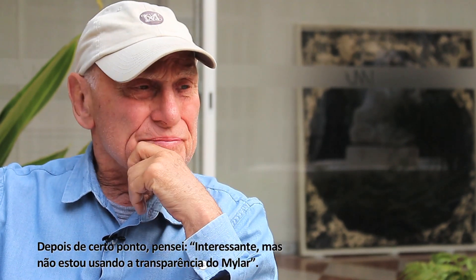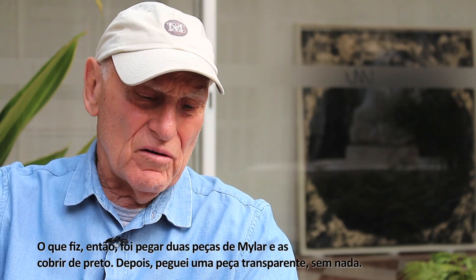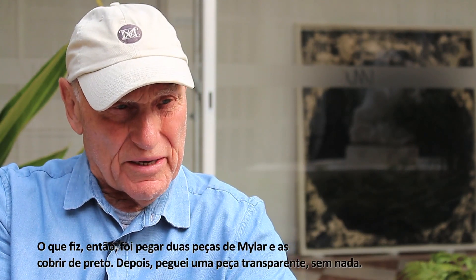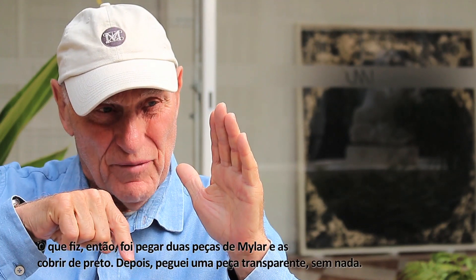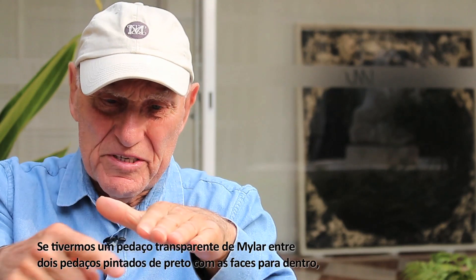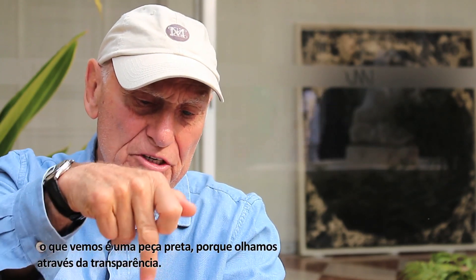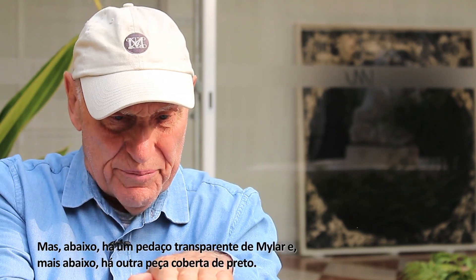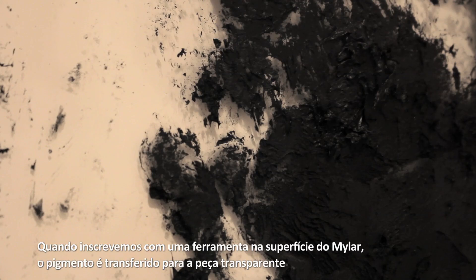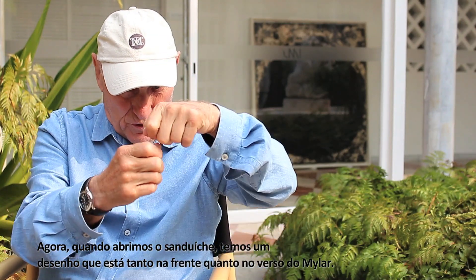After a point I thought: that's interesting, but I'm not using the transparency of the mylar. So what I did is I took one piece of mylar and covered it black, then another piece of mylar and covered it black — two pieces of black mylar. Then I took a clear piece of mylar with nothing on it, and like a sandwich, I put the clear piece between the two other pieces. Now if you have a clear piece of mylar between two pieces that have black here and black here, what you're looking at is just a black piece of mylar because you're looking through the transparency. When you inscribe with a tool on the top of the mylar, it transfers the pigment — the litho crayon — to the clear sheet, both on the front and the back. So now you have a drawing when you pull the two pieces of the sandwich apart.